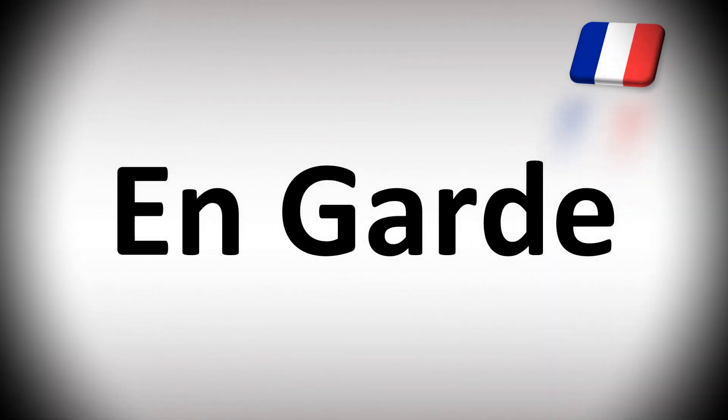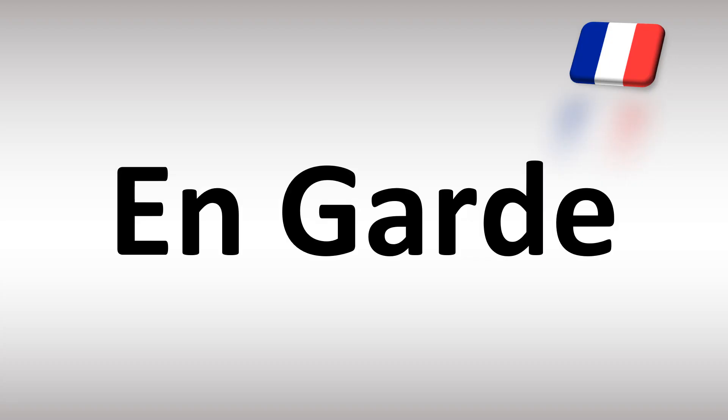Bonjour! We are looking at how to pronounce this expression from French. We'll be looking at how to say more useful French vocabulary that many people mispronounce. Stay tuned — lots to learn here.